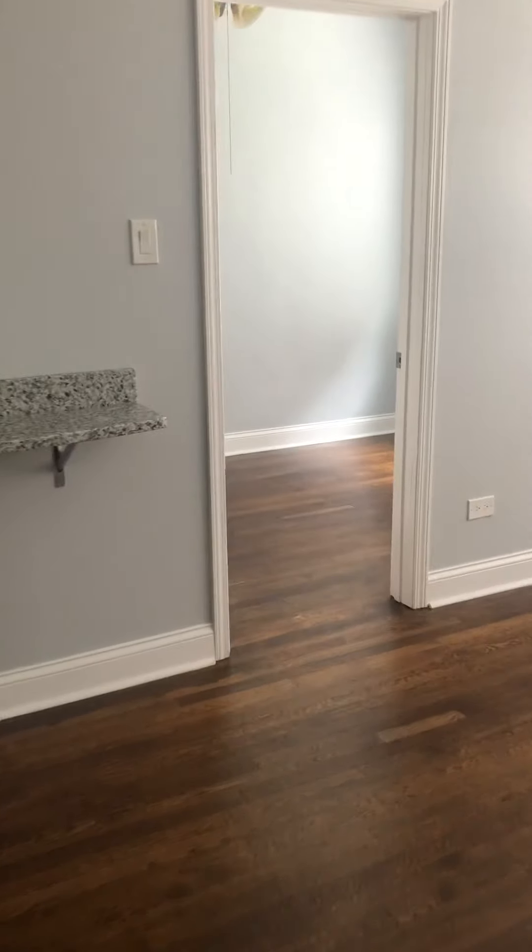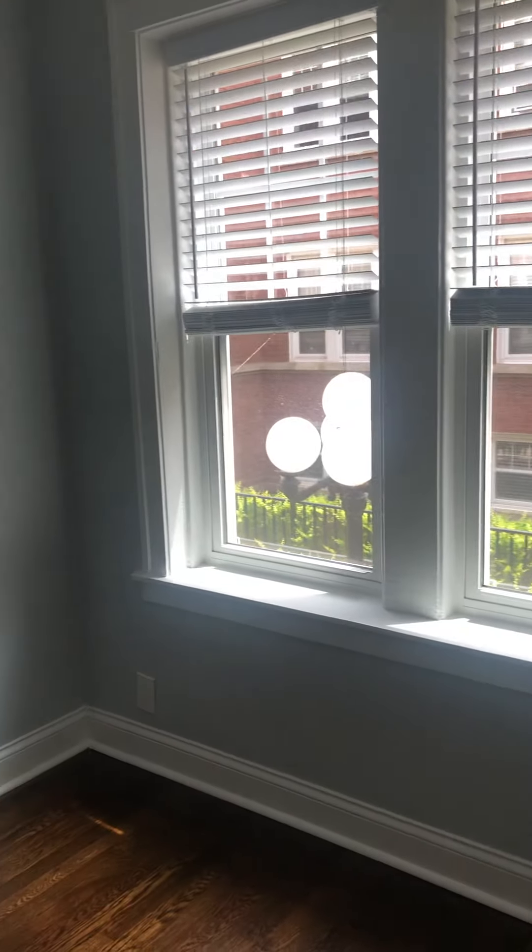We'll head to the first bedroom. You can squeeze a queen-size bed in here. There's the closet.